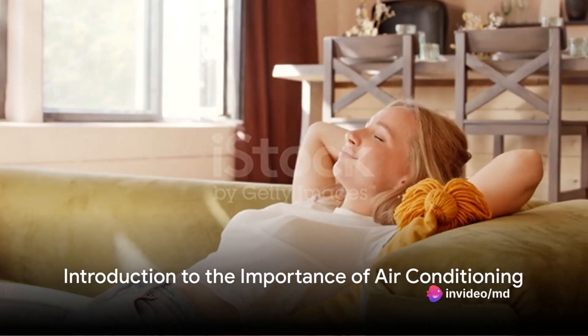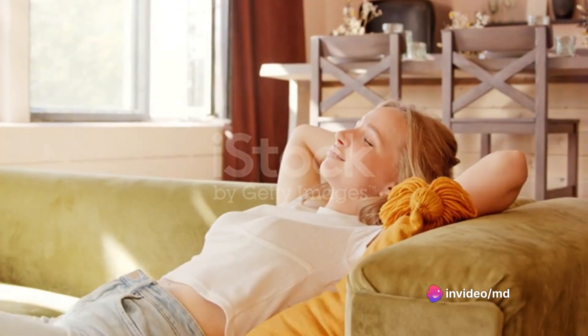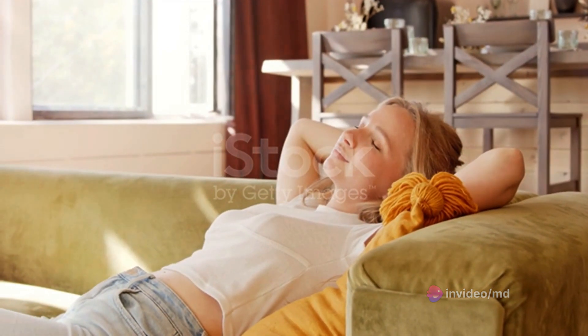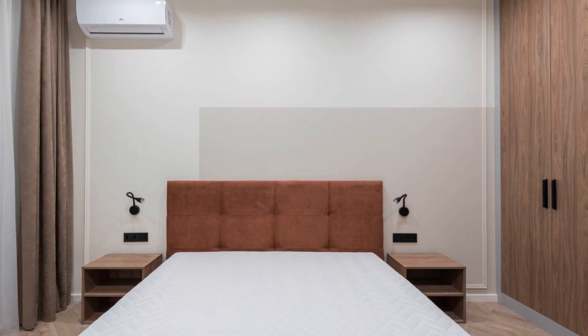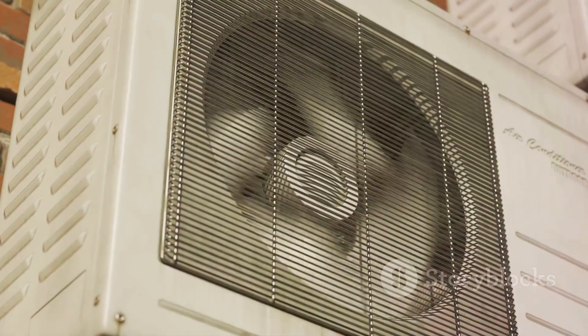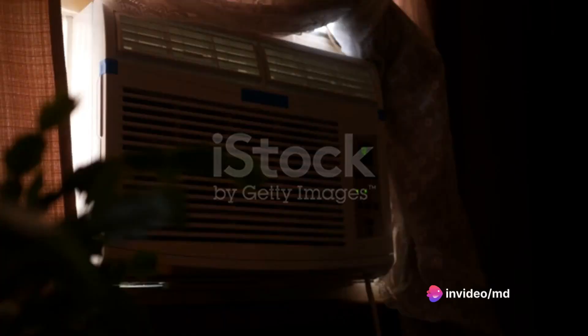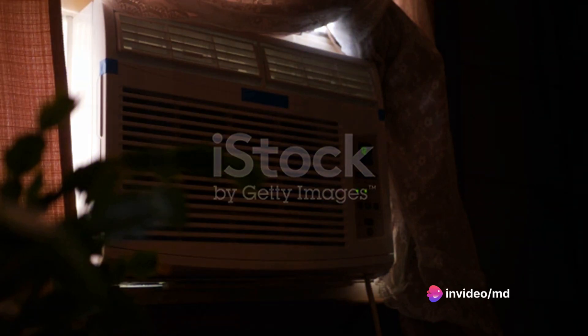Hello my friends. Today we will discuss about window air conditioner. Have you ever noticed the vital role air conditioning plays in our homes? In the scorching summer heat, air conditioners are more than just a luxury — they're a necessity. And amongst the vast array of options available, a standout is the window air conditioner.